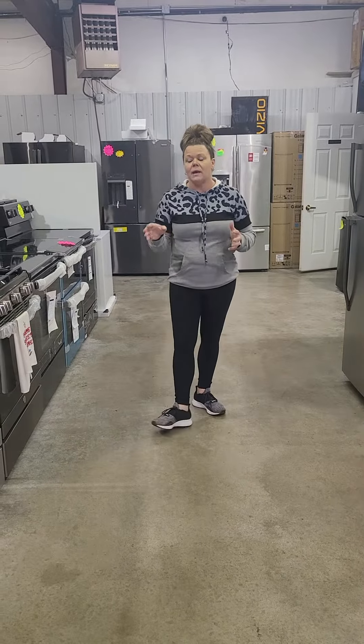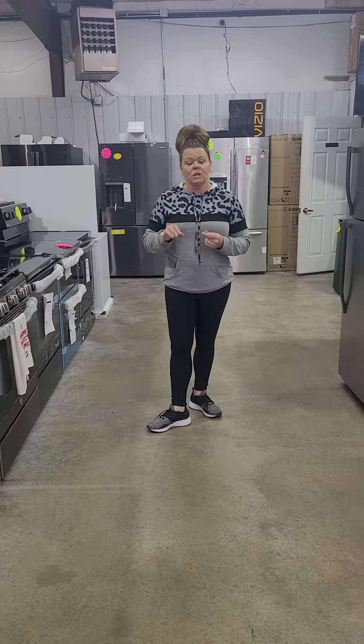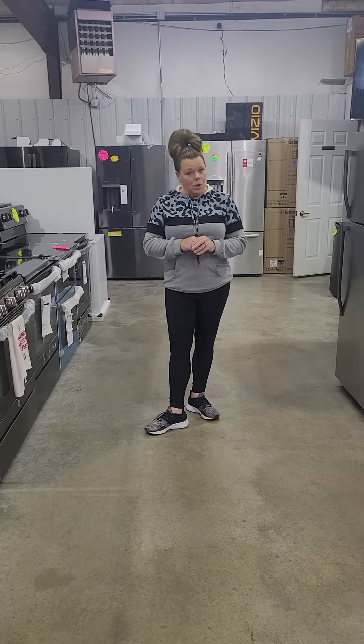Check us out if you haven't been into the store yet. We do brand new. We are LG, GE, Frigidaire, Samsung, and Z-Line dealers. And then we offer brand new scratch-and-dent appliances also.